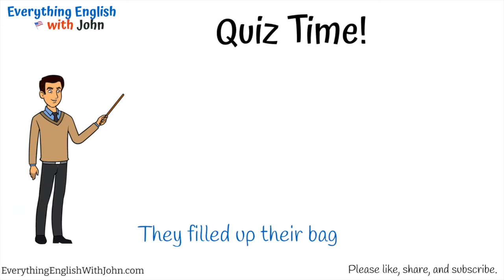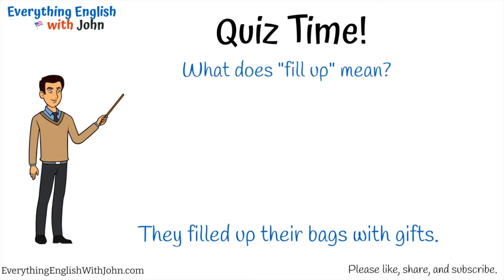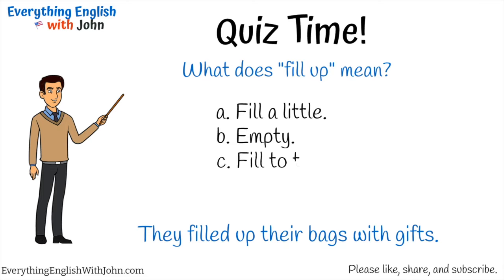They filled up their bags with gifts. What does 'fill up' mean? A) Fill a little, B) empty, C) fill to the top, D) cover. That's right, it's C — fill to the top.